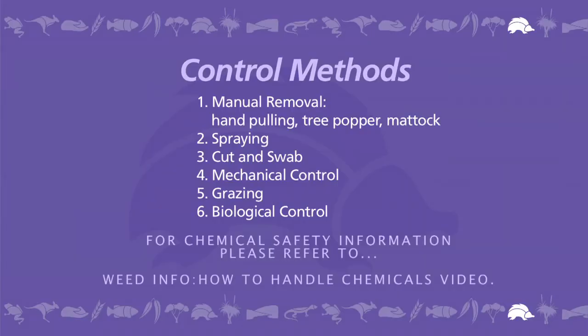Like controlling most weeds, broom control requires long-term commitment. Control programs may be more effective if a combination of different methods is used for controlling infestations.